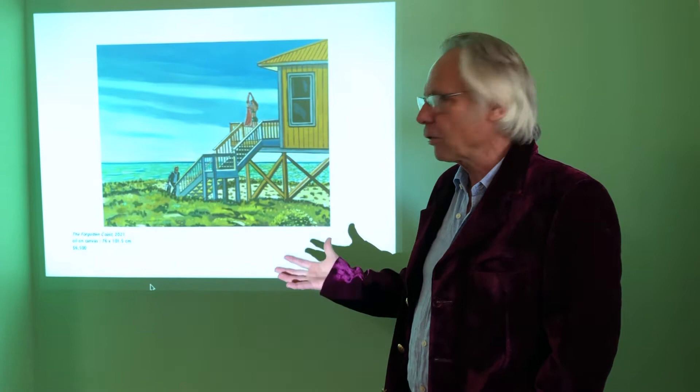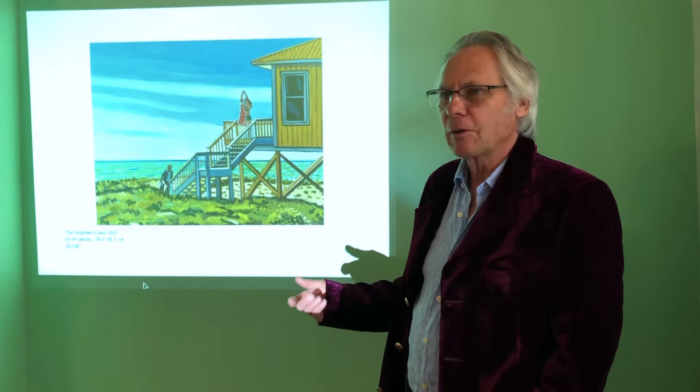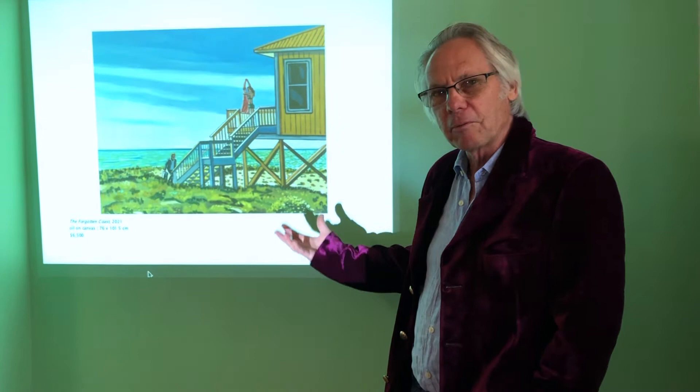It's actually called St. George Island. It's a very quiet little part of Florida, and it's gradually getting more and more discovered, like all beautiful places do. But we had quite a sort of reprise from the virus and all the craziness and the election by living in this part of Florida for four months.